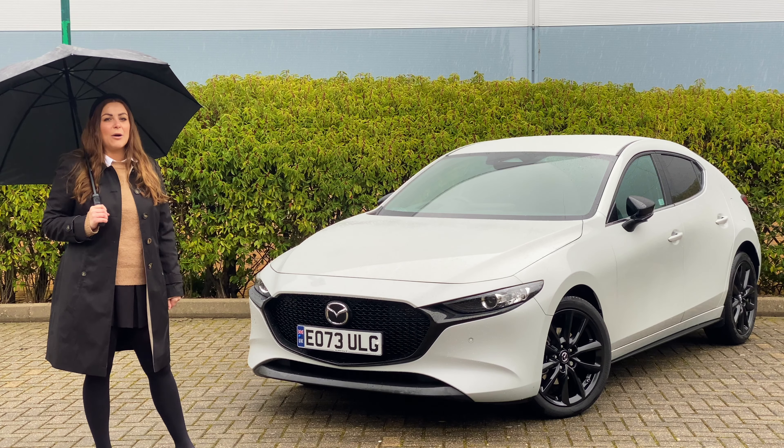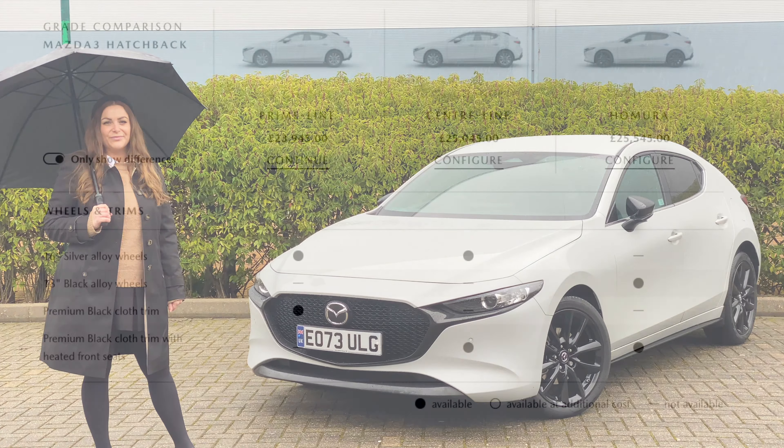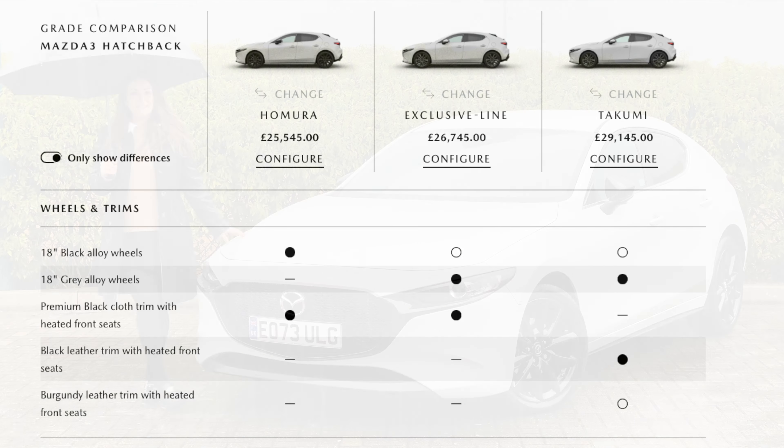Let's talk about the different options when it comes to picking a Mazda 3. There are five trim levels to choose from. The entry model comes with plenty of tech, including keyless start and high beam assist. The Homura model that I've been driving will cost around £1,500 more, but will get you sporty gloss black wheels and additional tech like wireless charging. The most luxurious Takumi model adorns the interior in leather and adds heated seats and a heated steering wheel, amongst other upgrades.